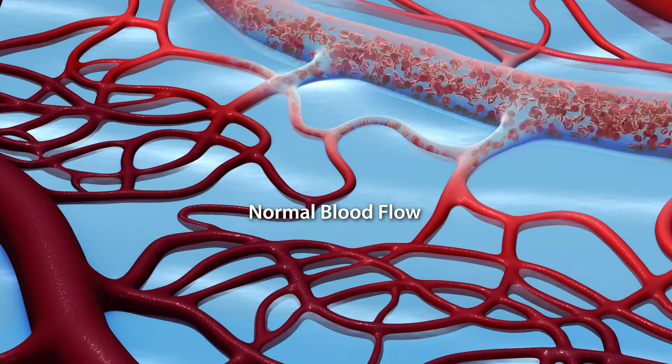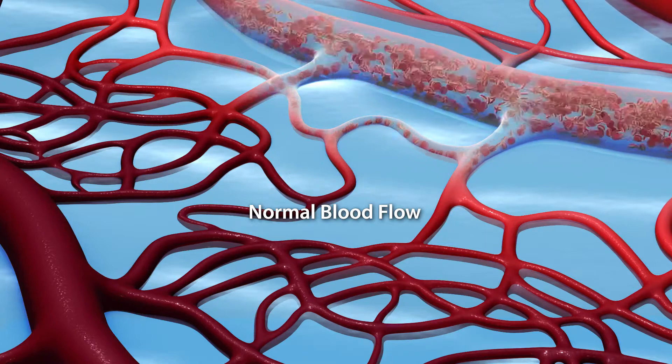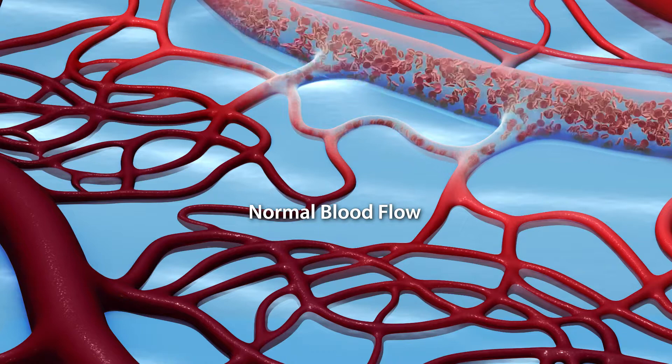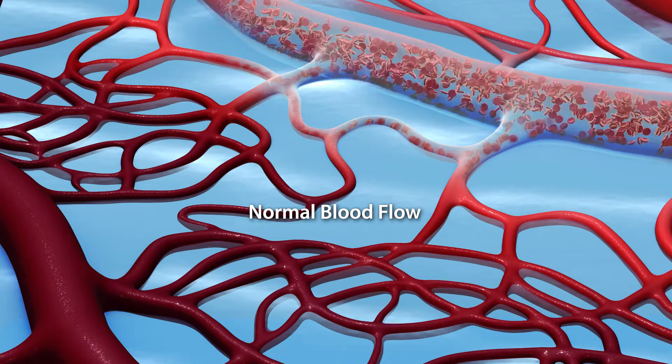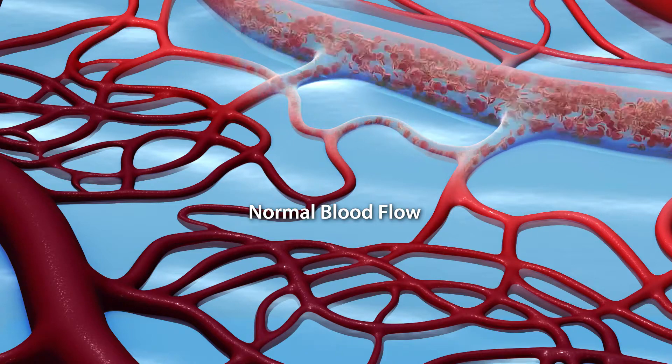The lining of the arteries contains receptors that are sensitive to the strength of the pulse and respond to changes in the pulse strength by signaling for constriction or dilation of the downstream capillaries, in order to provide proper distribution of blood deep within the body's organs.